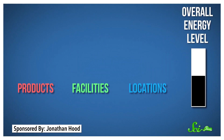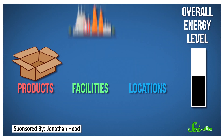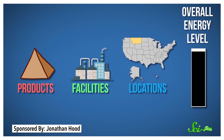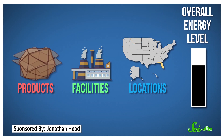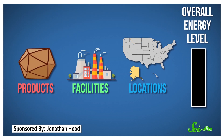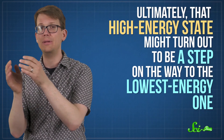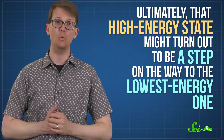In the example of the cardboard business, you start by generating some random choices of products, facilities, and locations. Then you would keep making random changes. Initially, you allow even some changes that make the profit margin or environmental impact worse, like moving a warehouse far from its nearest factory. That's because allowing detrimental changes is like letting the atom bounce into a position that temporarily puts the metal structure into a higher-energy state. Ultimately, that high-energy state might turn out to be a step on the way to the lowest-energy one.